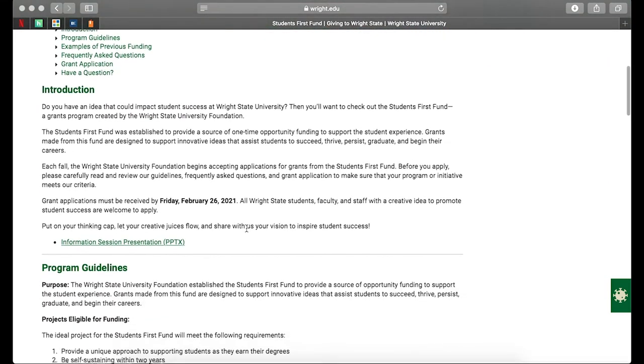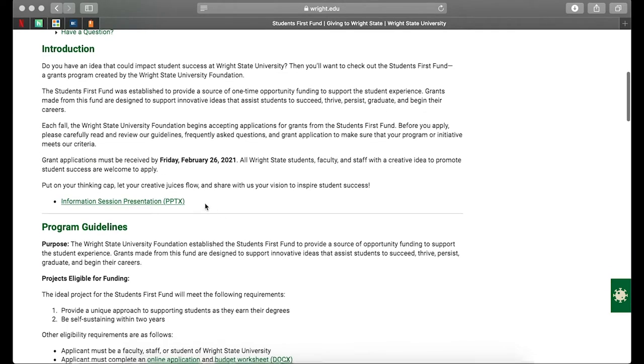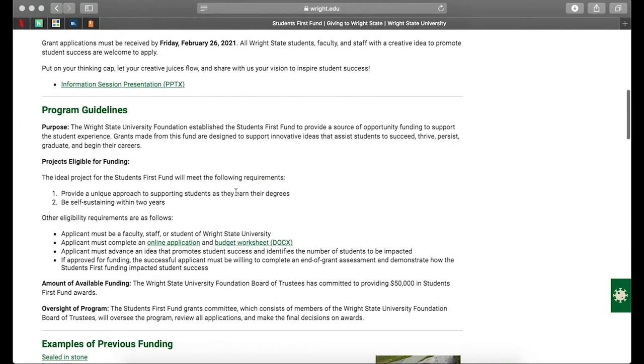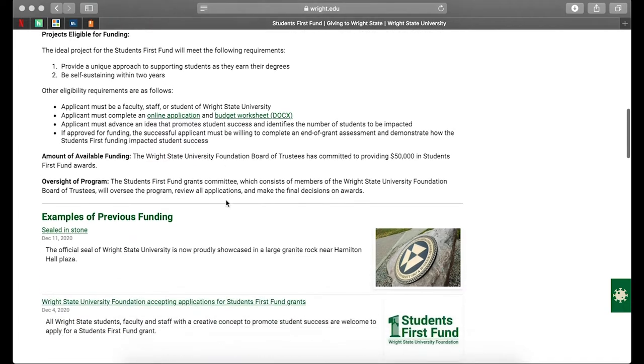On this page, you'll see an introduction that outlines some of the most important information related to your project. You can also access the information session by clicking the link here. Down below, you'll see some specific project guidelines as well as the online application and budget worksheet. We're going to dive into the online application and budget worksheet so that you can have some specific questions answered.